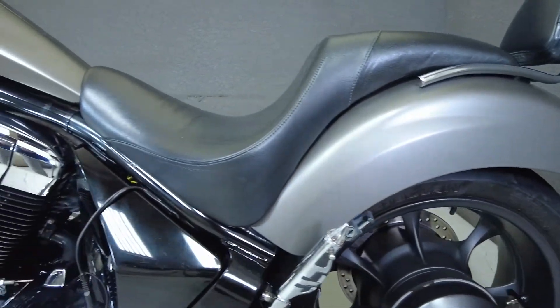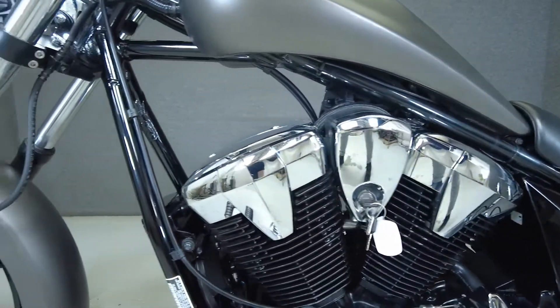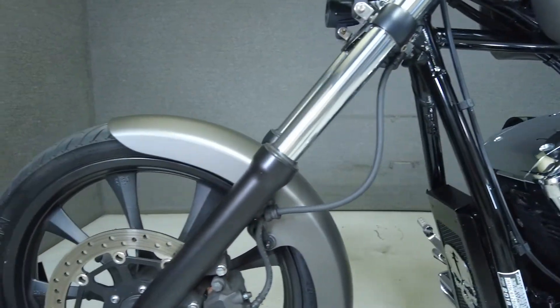To pass New Hampshire State inspection, this bike will need DOT-approved running lights, front turn signals, rear turn signals, and an exhaust.